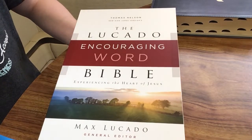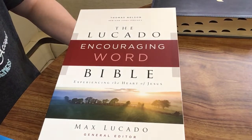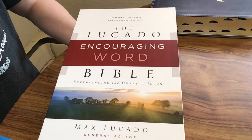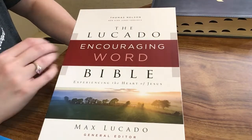Today I'm going to be reviewing the Lucado Encouraging Word Bible. This is from Thomas Nelson and it comes in the New King James Version and the NIV as well. I actually have both translations here, so I will show you a bit out of both today. I'm going to start with the New King James Version.